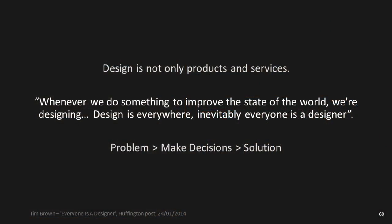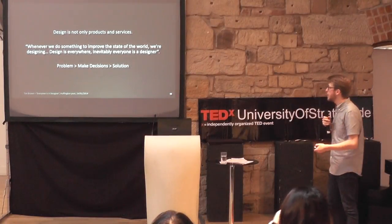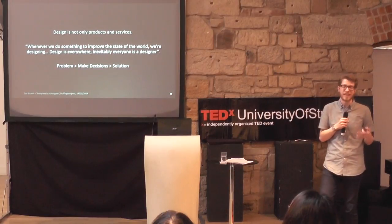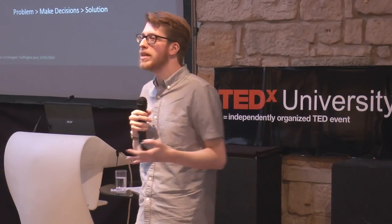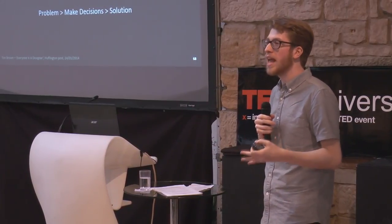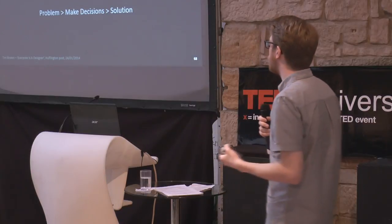Many people think that design is about the creation of products and services, and that might be true, but there's a lot more that happens behind the scenes. As Tim Brown from IDEO, a very famous product company, has said: design is everywhere. Inevitably, everyone is a designer. What he means is that anyone can take design thinking techniques that designers use every day and apply them in their day-to-day life — and hopefully that's what I'll convey to you.